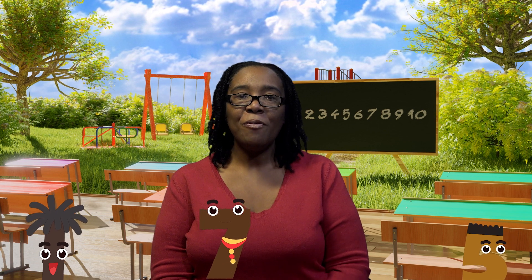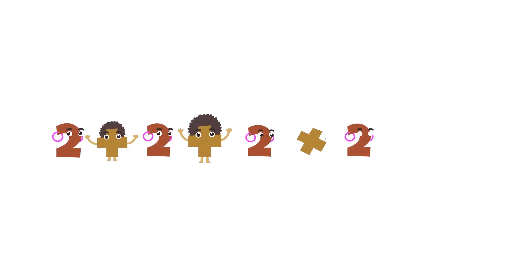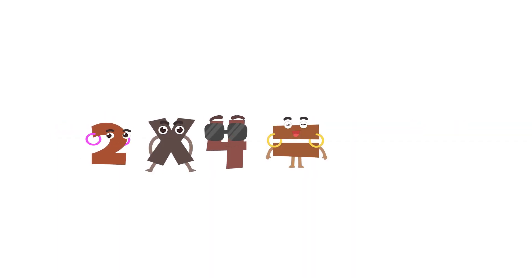The next day Kwame found that there were even more shoes to count: a pair of trainers, a pair of sandals, a pair of boots, and a pair of leather shoes. How many people are in the house? Let's help Kwame. He could write four groups of two as two, add two, add two, add two, equals eight. Or write four groups of two as two times four equals eight.